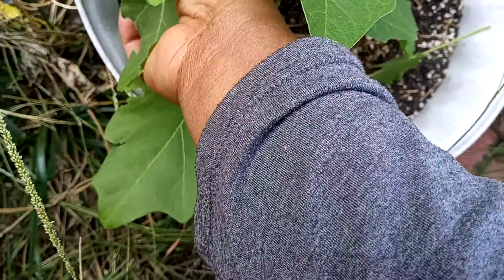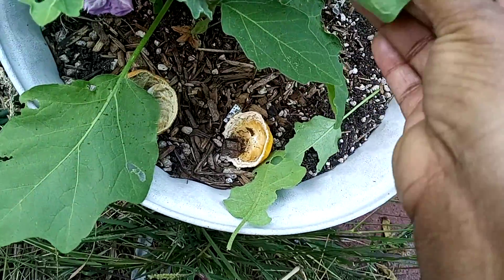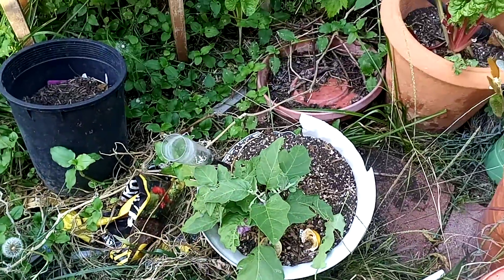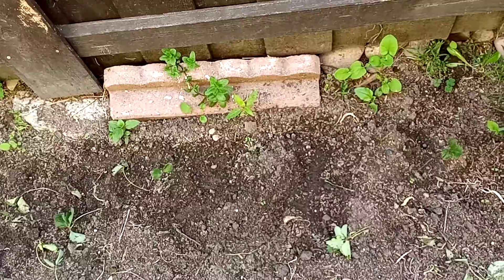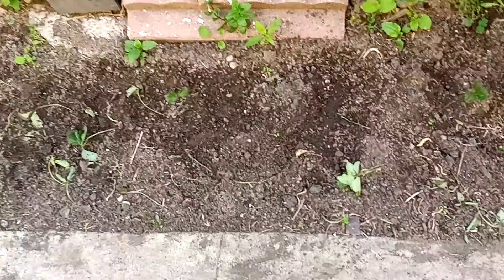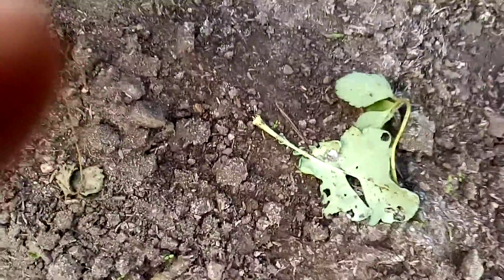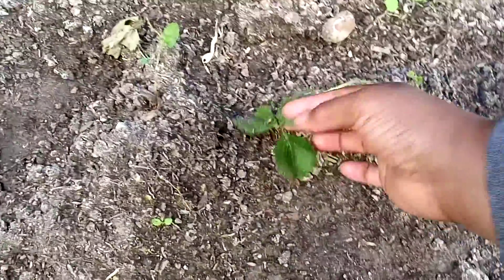And here she is — she's finally coming through and I love how her leaves feel. I'll leave that for the bugs. Finally, these are my strawberries that the bull gave me; they're looking pretty good!